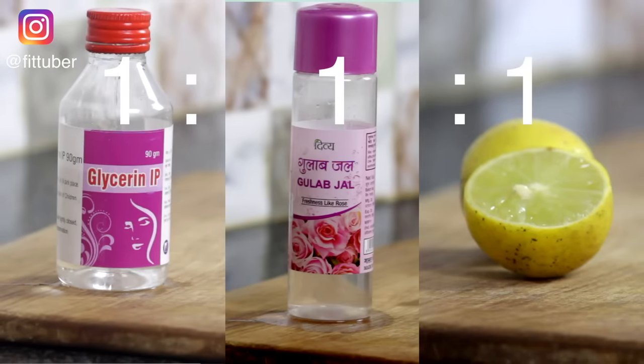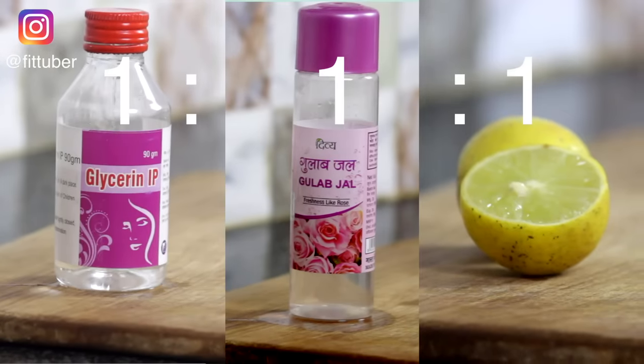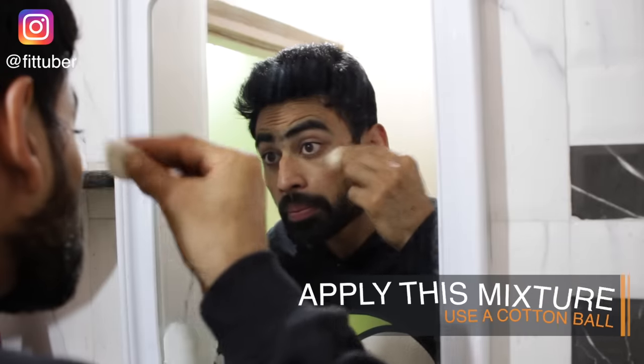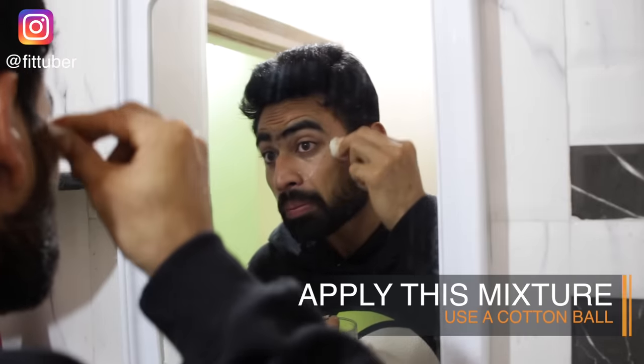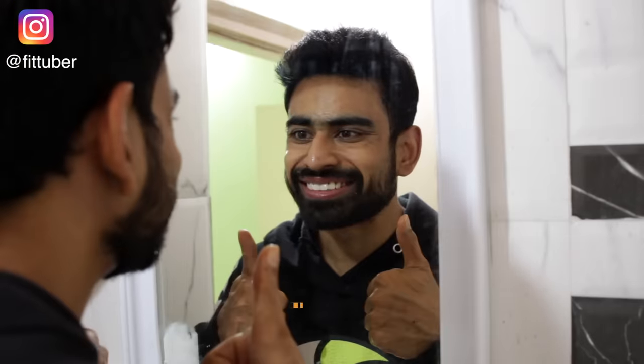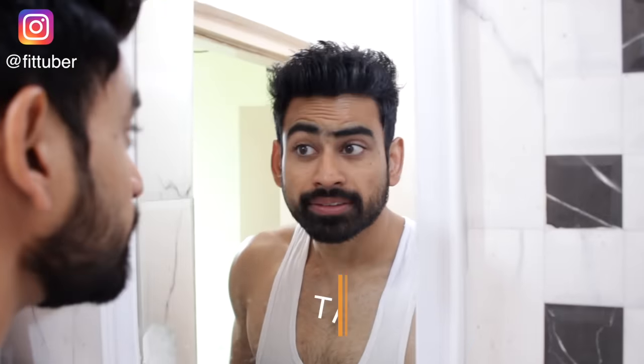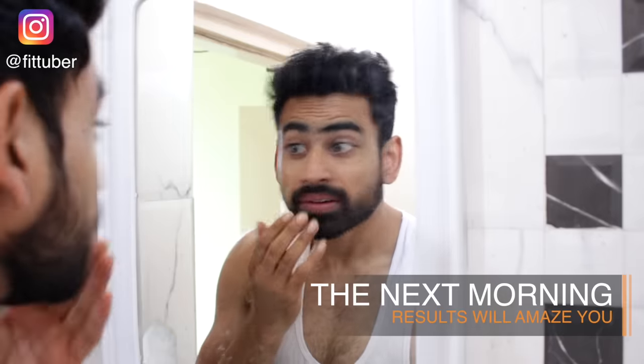So as you can see, all three ingredients are taken in the same ratio. Mix them properly. Now at night, before going to sleep, after you have washed your face, take this mixture and using a cotton ball, apply it gently and evenly on your face. That's all — you can now go to sleep while this powerful concoction keeps doing its work. And the next morning, the result that you will see will just amaze you. You will find a significant change in your skin tone and glow, as the powerful mixture has removed the unseen dirt and impurities, leaving behind younger-looking, softer and clearer skin.